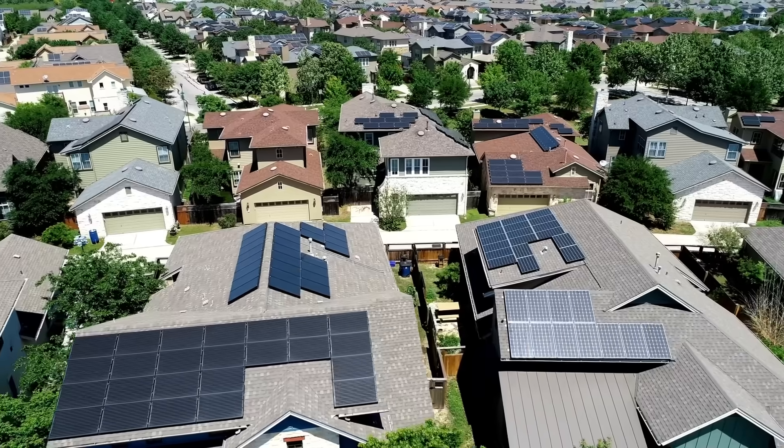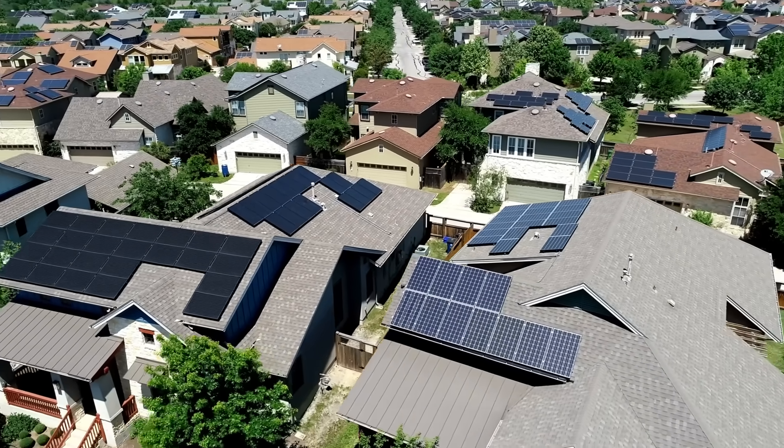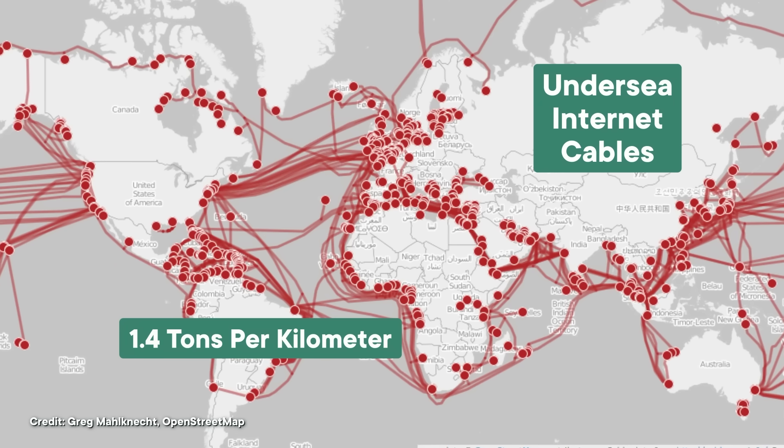Depending on how you count what's part of the electrical grid, its total mass is changing, because one of the big transformations going on right now is finding better ways to integrate renewable energy. That often comes from many small generators, like rooftop solar or small wind farms, instead of single massive power plants. While we're talking about cables, we may as well shout out the internet too. At a typical weight of 1.4 tons per kilometer, there must be something like 1.8 million tons of undersea cables alone — all to move itty-bitty particles like photons and electrons. Over a decade ago, one physicist calculated that all the electrons making up the information stored on the entire internet have a combined mass equivalent to a strawberry.